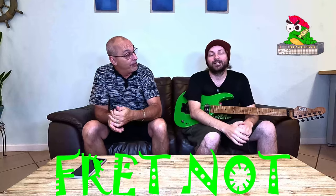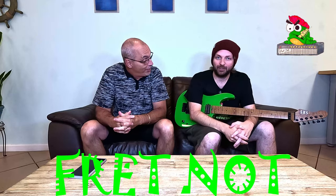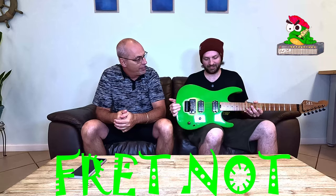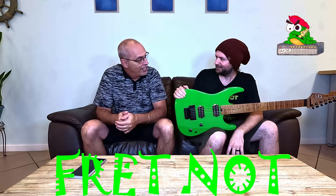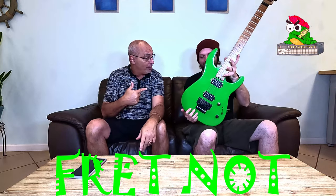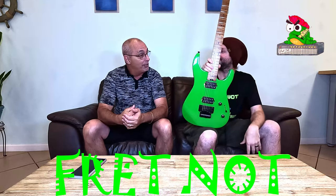Welcome to Fret Not. My name is Rob, my name is Colton, and welcome back to the entry-level metal series. We've got the SBS — the SS 260.